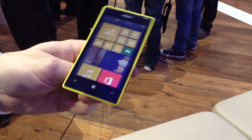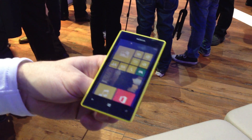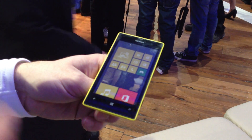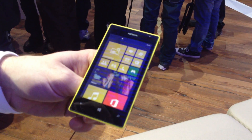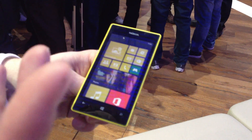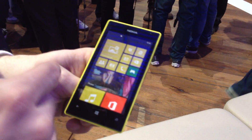Another key message here is that we are not just making a device more affordable, but we are also packing a lot of the innovation from the high-end Lumias into this device as well. For example, we have the digital camera lenses like Cinemagraph, SmartShoot, and Panorama.